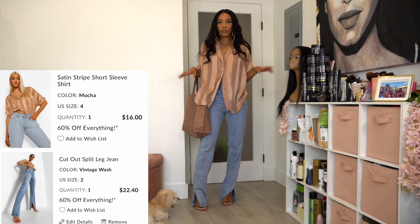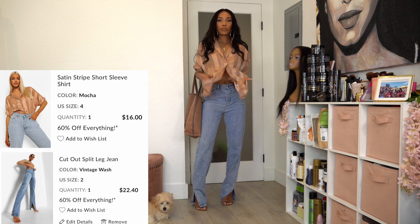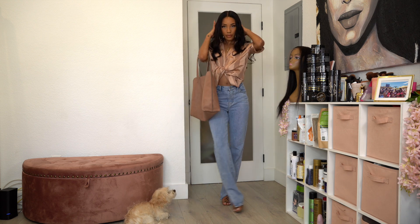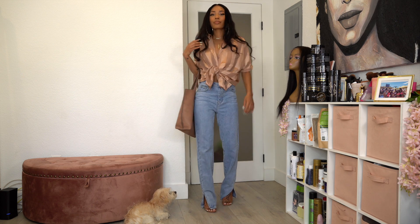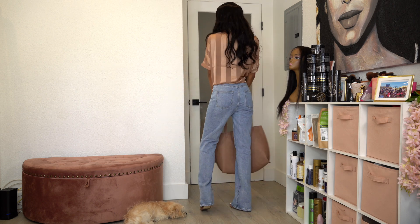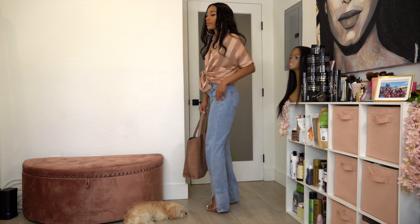Leaving on the same mom jeans — I don't know if you guys noticed but the split at the bottom is so freaking cute. I put on this satin top, which I believe comes in two other colors. I love this shirt so much. I tied it to create a different look, but you could tuck it or leave it loose. I paired it with a bag and the nude strappy heels — this is a look.